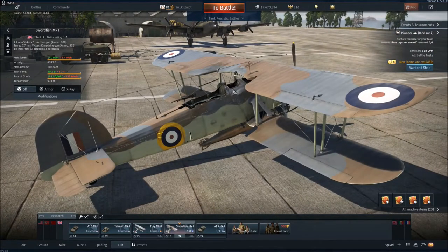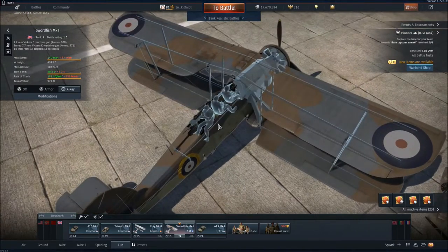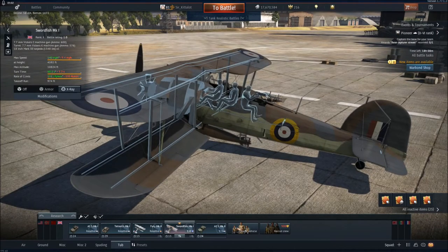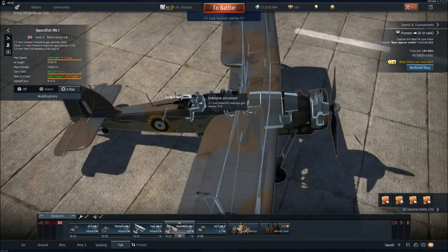It has a crew of three. The pilot sits in the front, behind him sits the observer — who looks out over the side of the aeroplane and observes things, and was sometimes replaced by an extra fuel tank in real life. Behind him sits the gunner, who operates a 7.7mm Vickers K machine gun on a flexible mounting. For this you get 576 rounds in 60-round pan magazines — they're pan magazines because they go on top, not underneath like a drum magazine.